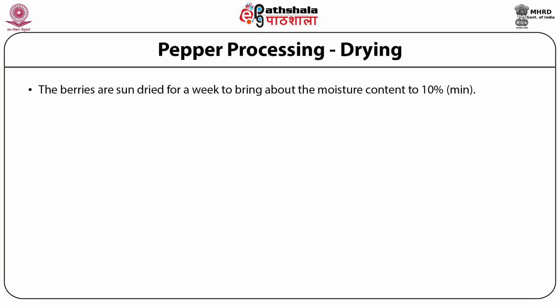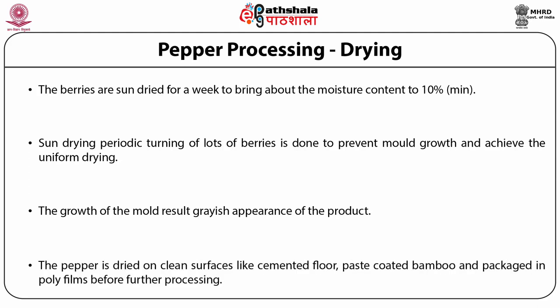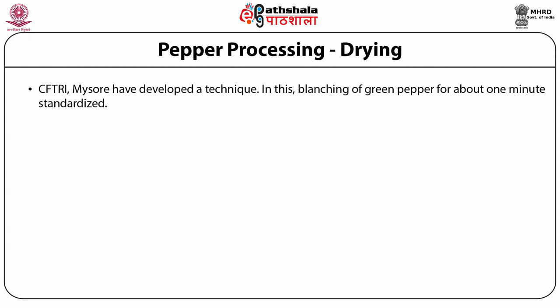The berries are sun-dried for a week to bring the moisture content down to 10 percent. Periodic turning of the lots of berries is done to prevent mold growth and achieve uniform drying. The growth of mold results in a grayish appearance of the product. The pepper is dried on a clean surface like a cemented floor, paste-coated bamboo, and packed in polyfilms before further processing. An innovative technique has been developed by CFTRI Mysore, involving blanching of green pepper.